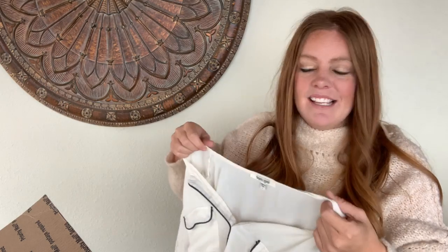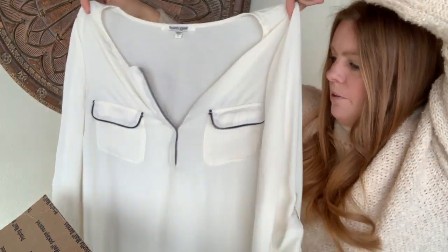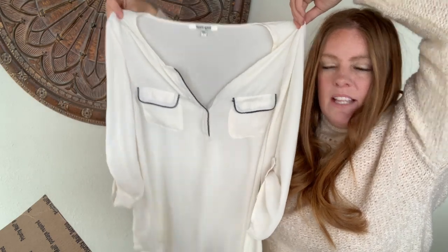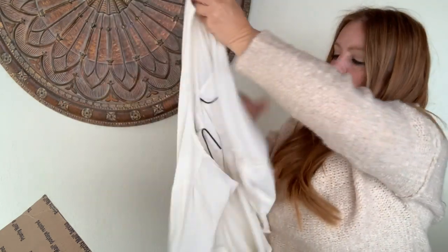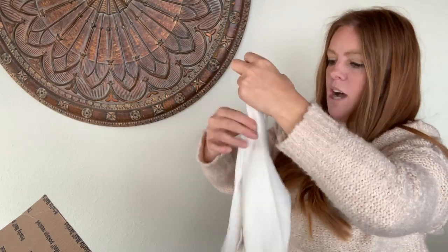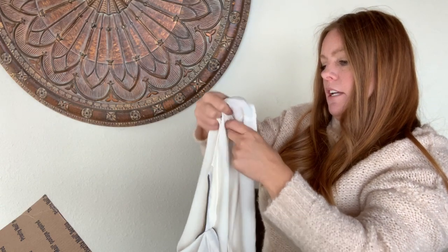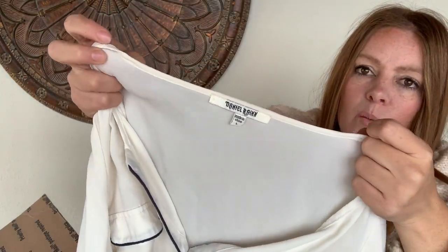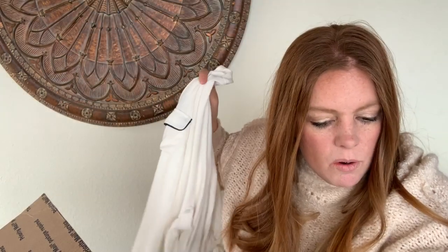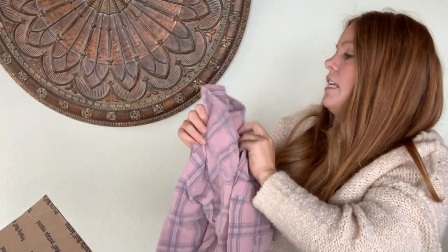Next is a beautiful top by Daniel Rainn — something I would have worn to my previous job. Size large, 100% polyester, hand wash cold. Classic and timeless; it feels like a boutique brand. The comps run $13 to $22, which fits right in line with a boutique piece.